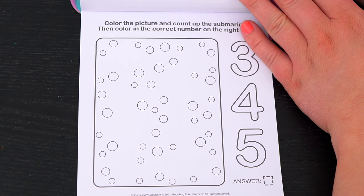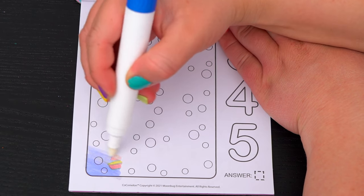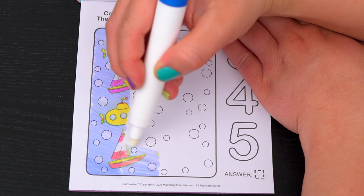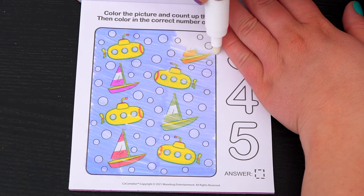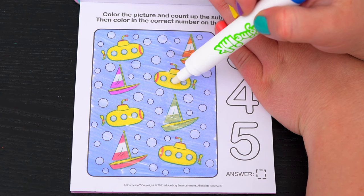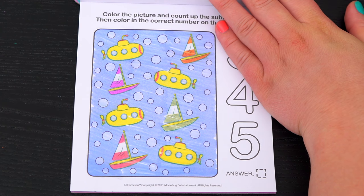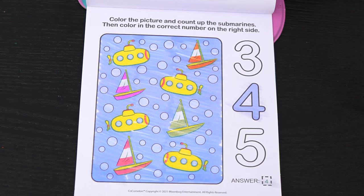Color the picture and count up the submarines, then color in the correct number on the right side. Alright, let's count up the submarines — I see one, two, three, four. So let's color in the number four over here. Yay!